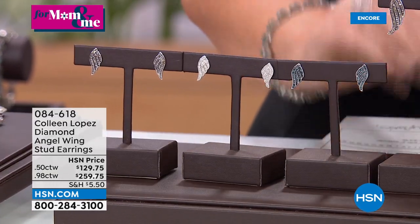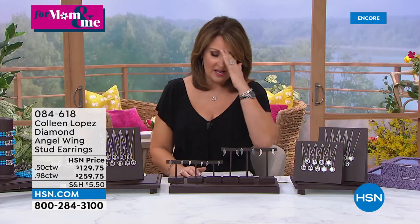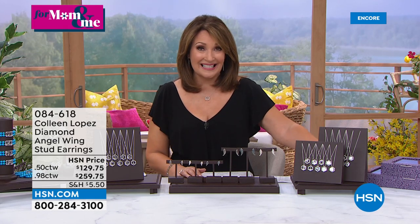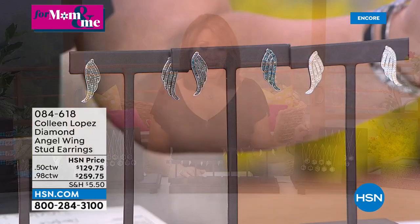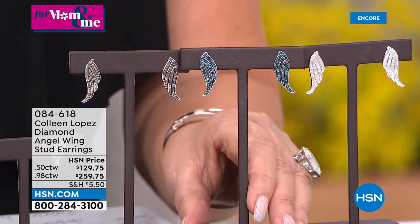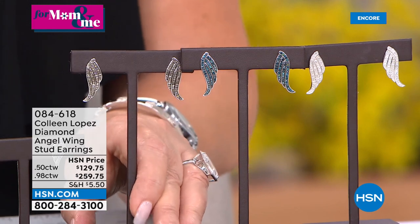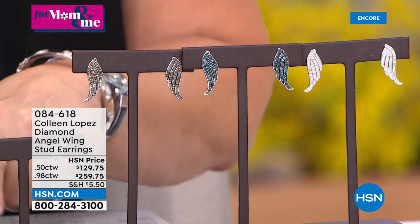If they go on your HSN credit card, we take $20 off immediately. And of course on any major credit card, it's five flexible payments on all jewelry today. If you order the earrings, get the boxes too — $15 off if you choose anything in CL jewelry between now and midnight. You're choosing the color of the diamonds: beautiful white diamonds, blue diamonds, or black diamonds. They're so pretty — amazing on the ear and comfortable to wear.